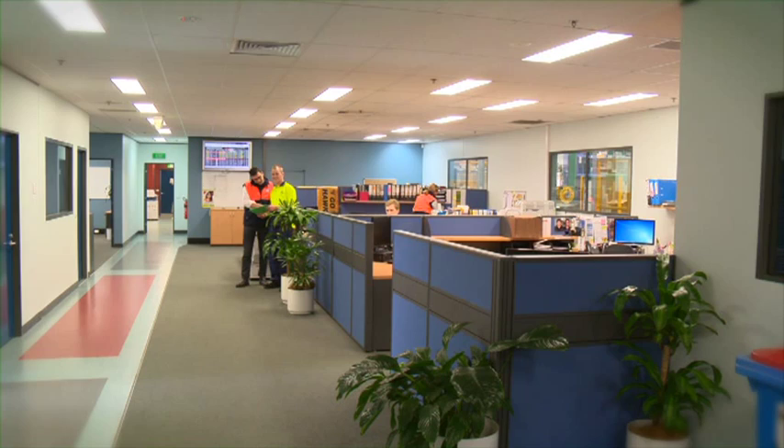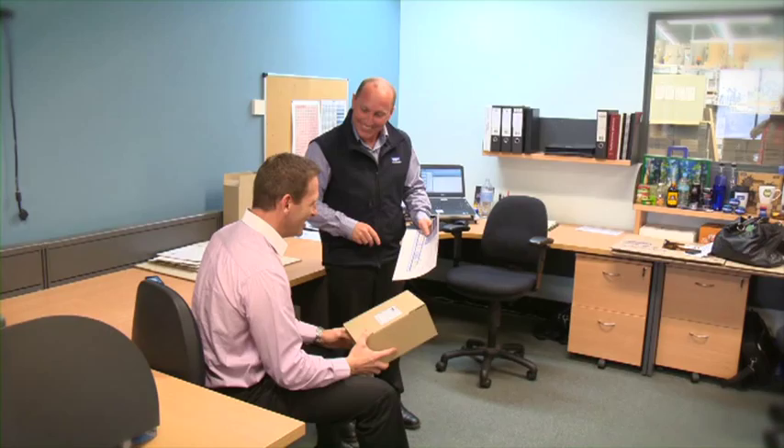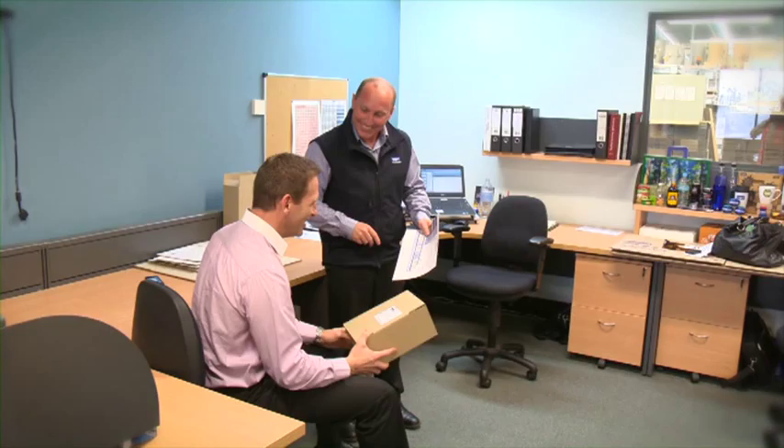My factory manager at this site is a guy that was an operator on a machine — started off stacking boxes and worked his way through. In terms of developing our people, we've always valued people as driving our outcome. If our people are succeeding then obviously the business is succeeding. There's a lot of training matrices, training plans. It's been a long-term fact that Avisi promotes from within, so a lot of people who are senior managers now have come from the floor.